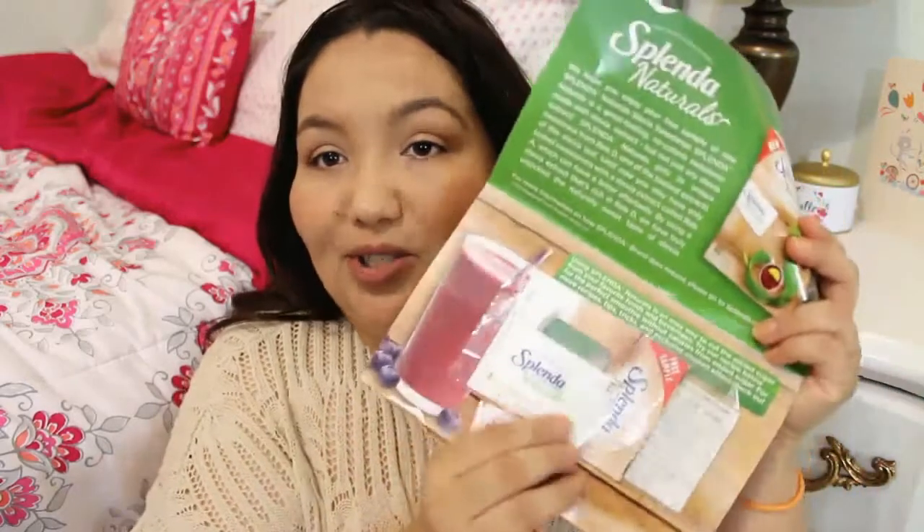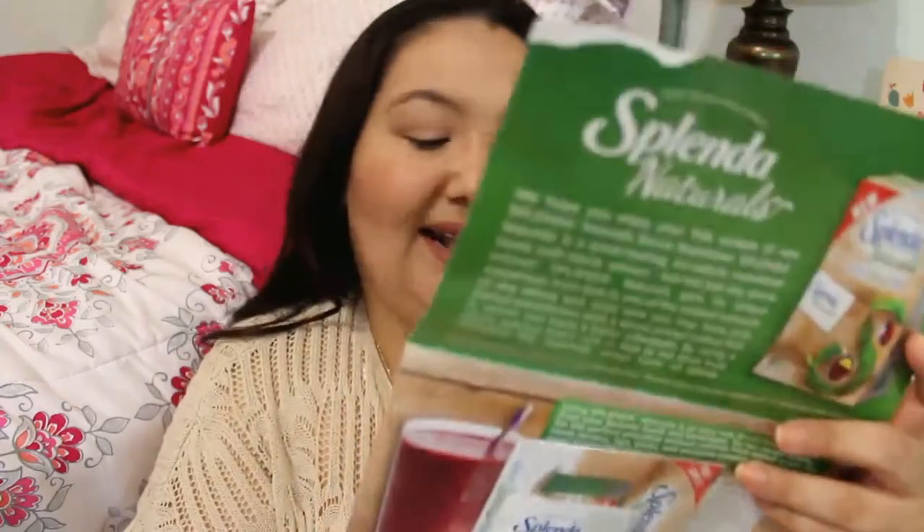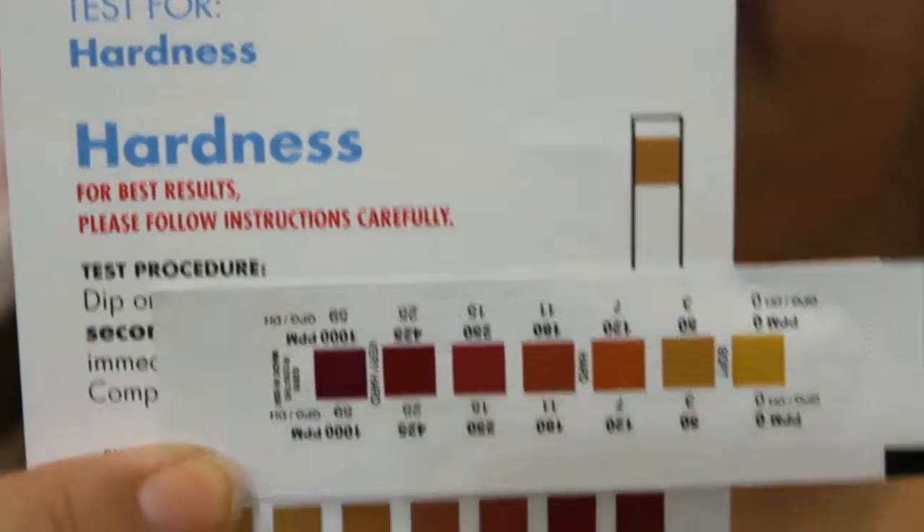And then I got a Splendid Naturals sample — it looks like there are two packets of the Splendid Naturals made with Stevia Extract. And then the next thing is an envelope from Whirlpool Water Treatment. I think this is something where you can test the hardness of your water — total hardness. You dip it into your water sample for three seconds, and that gives you instructions.